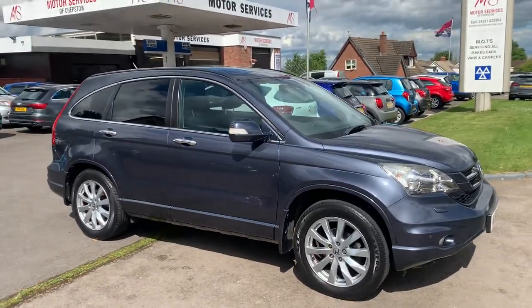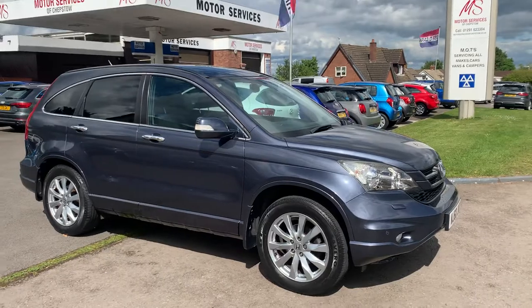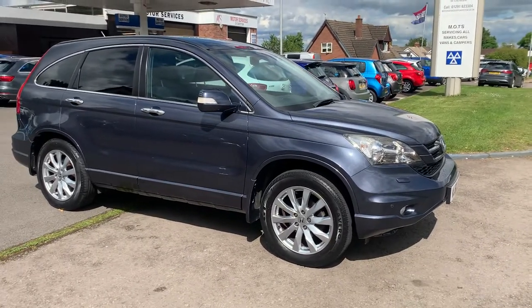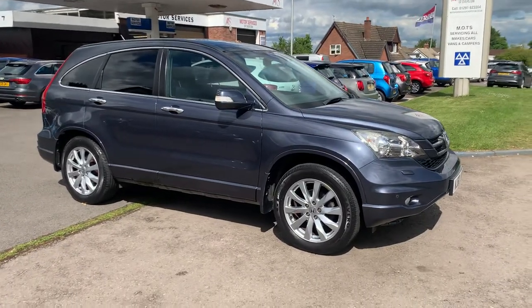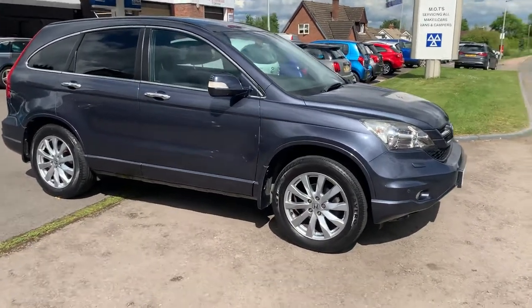Only 35,000 miles. Comes with 12 months MOT and a service, ready to go. We do low rates of finance from zero pound deposit. Great part exchange price given.